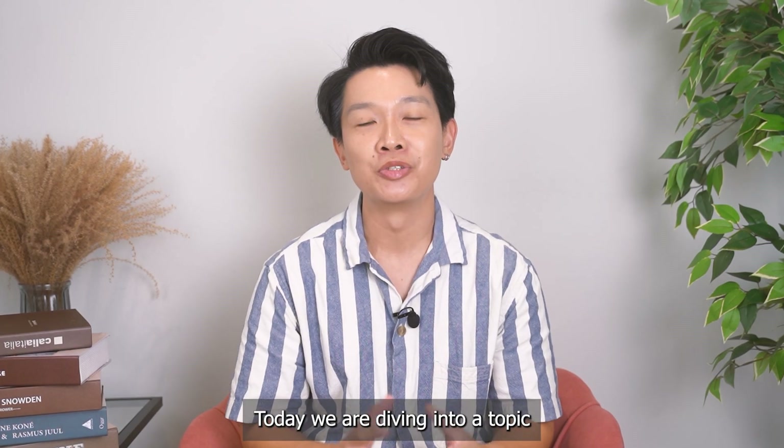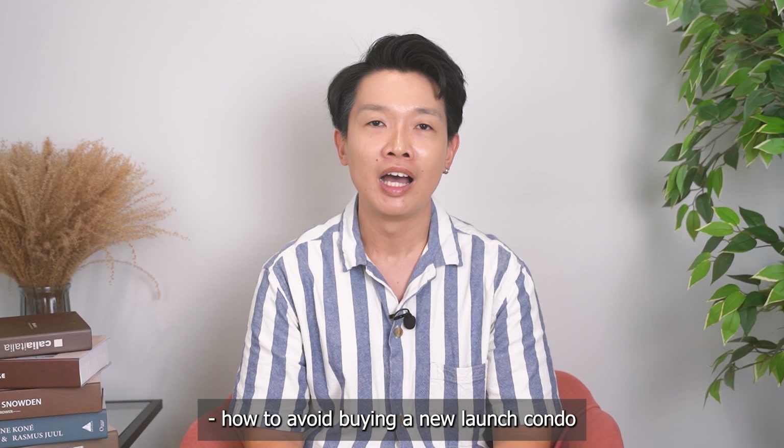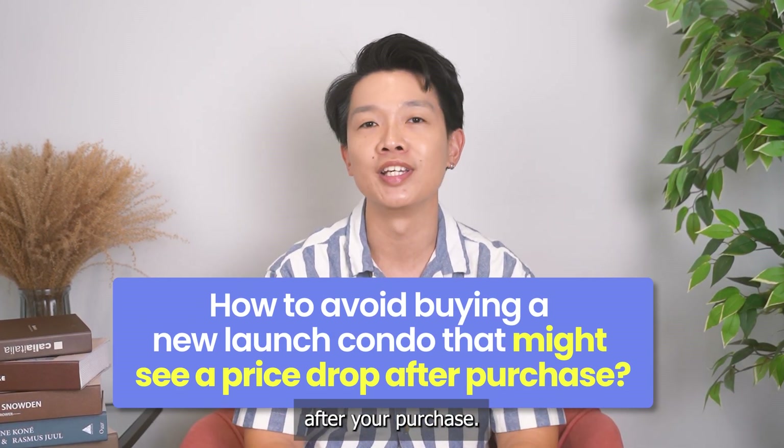Hey everyone, it's Nick here. Today we are diving into a topic that's on every home buyer's worst fear: how to avoid buying a new launch condo that might see a price drop after your purchase.